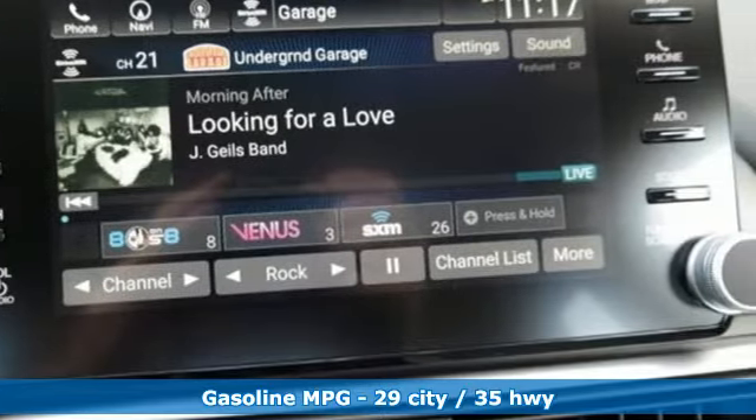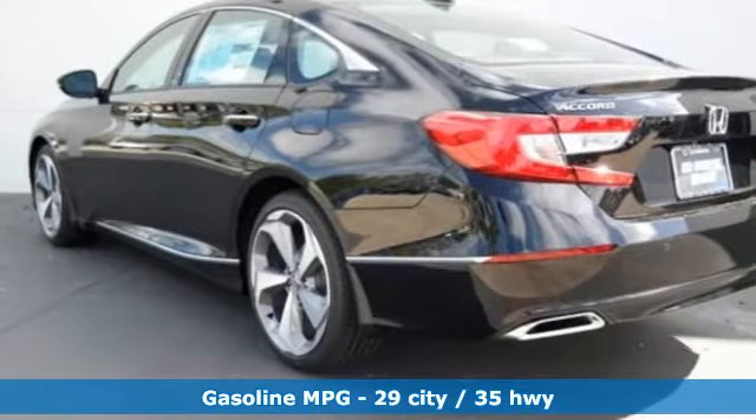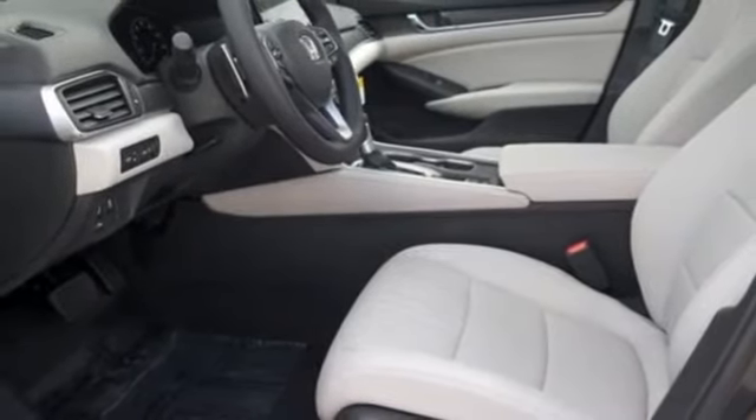Integrated navigation system with voice activation, power tilt-down heated mirrors, dual-zone climate control, smart vent seat-mounted airbag, Apple CarPlay, Android Auto, and voice-activated climate controls.